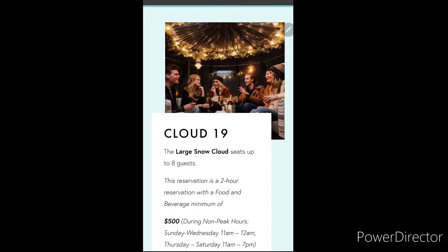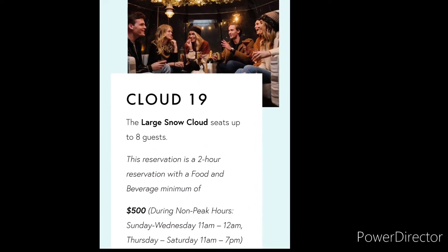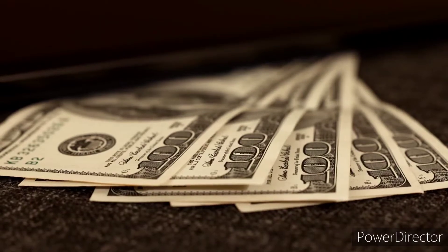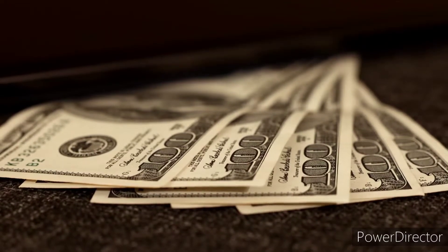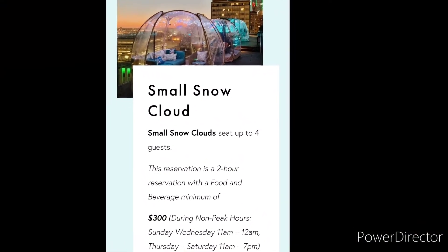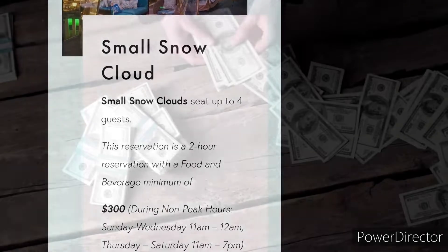There are two options for your igloo experience. Cloud 19 is the larger igloo that seats up to eight guests and costs $500 for a two-hour reservation — and that price is only during their non-peak hours; it's much more expensive during peak hours. The small snow cloud seats up to four guests for a more intimate experience and runs $300 for a two-hour reservation during their non-peak hours.